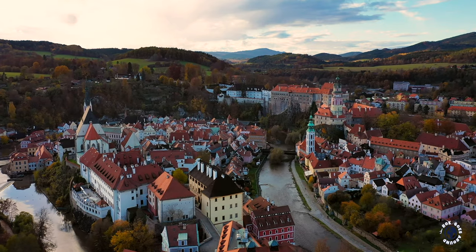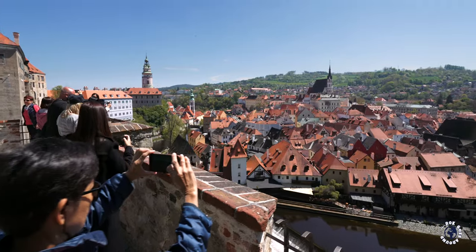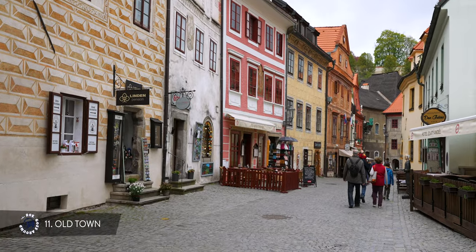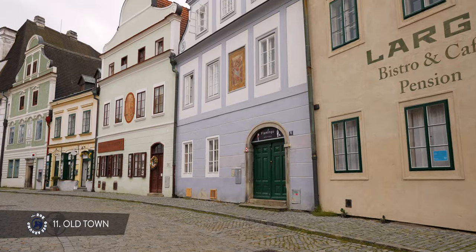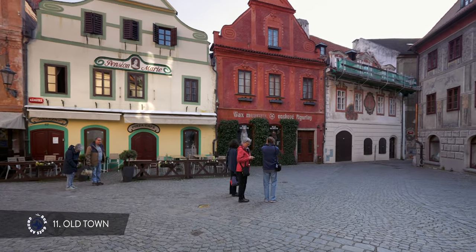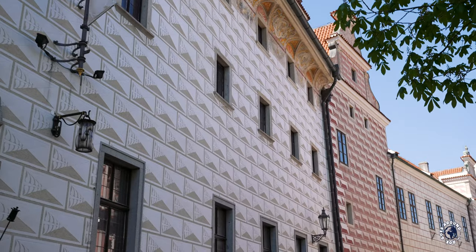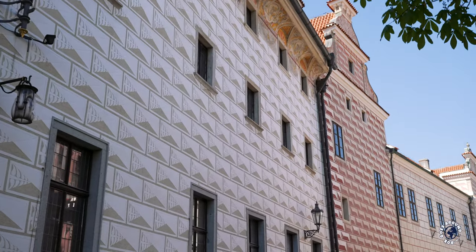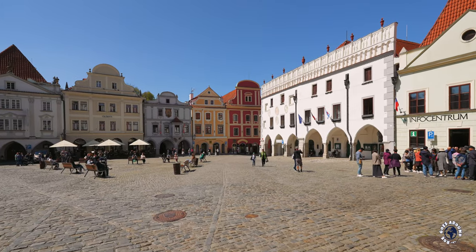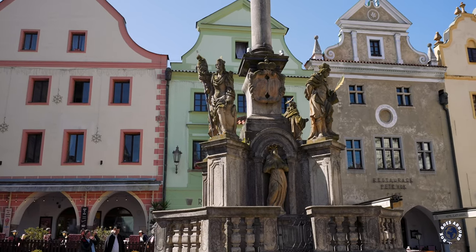An outstanding example of a small European medieval town, it was built below a magnificent 13th-century castle. The town has remained intact over the centuries and retains a street layout from the Middle Ages. The Old Town is a pedestrian-only area with cobbled streets following the meanders of the river. Most of the architecture dates between the 14th and 17th centuries, as the town reached its golden days in the 15th century. In the heart of the Old Town is the municipal square with a stone fountain and a plague column.